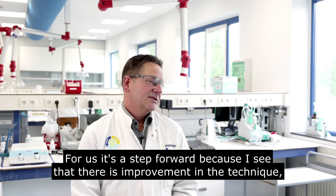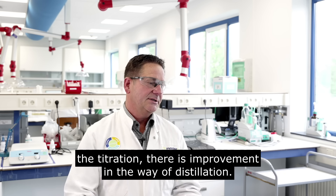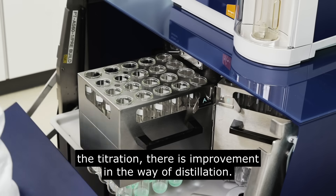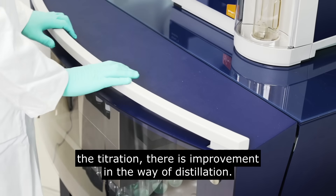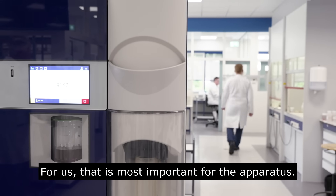For us it's a step forward because I see improvement in the technique — the titration and the distillation have both improved. For us, that's what matters most for the operators.